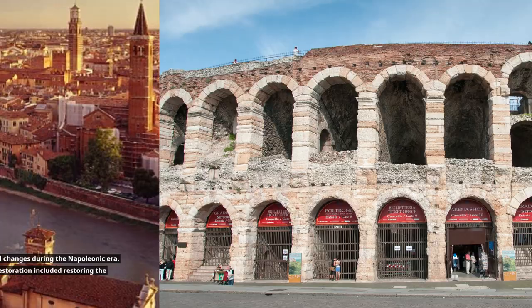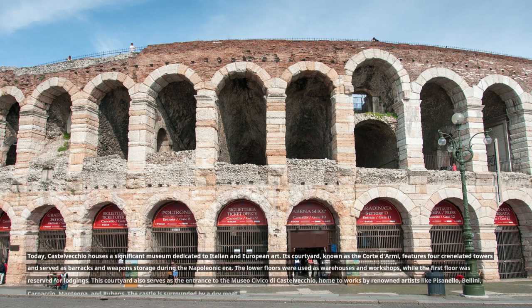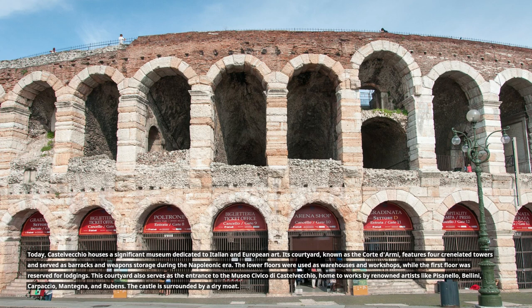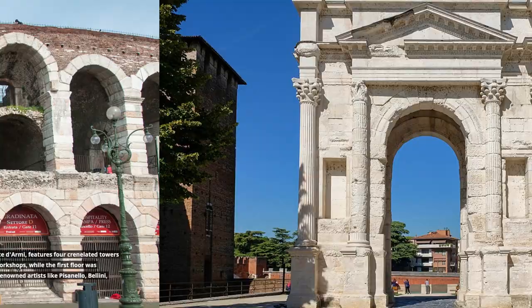This restoration included restoring the towers to their original height and adorning the interiors in medieval and Renaissance styles. Today, Castelvecchio houses a significant museum dedicated to Italian and European art. Its courtyard, known as the Corte d'Armi, features four crenelated towers and served as barracks and weapons storage during the Napoleonic era. The lower floors were used as warehouses and workshops, while the first floor was reserved for lodgings. This courtyard also serves as the entrance to the Museo Civico di Castelvecchio, home to works by renowned artists like Pisanello, Bellini, Carpaccio, Mantegna, and Rubens. The castle is surrounded by a dry moat.